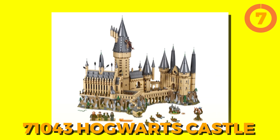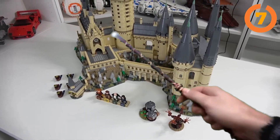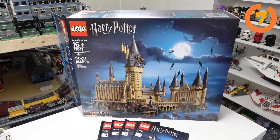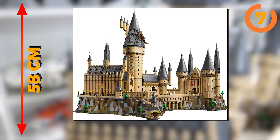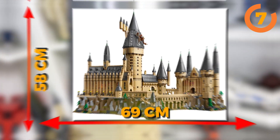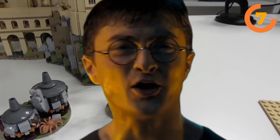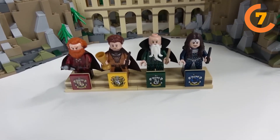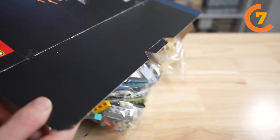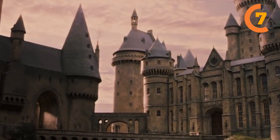Next on our list is the 71043 Hogwarts Castle, which is the epitome of what every Harry Potter enthusiast would appreciate, whether they love LEGO or not. It has 6,020 pieces, standing tall at 58 centimeters and stretching wide at 69 centimeters. This model is an unparalleled, intricately detailed rendition of the central backdrop to the Harry Potter saga. The level of detail crammed into this 360-degree display is nothing short of awe-inspiring, instantly transporting you back to those breathtaking panoramic views of the castle as seen in the film series.